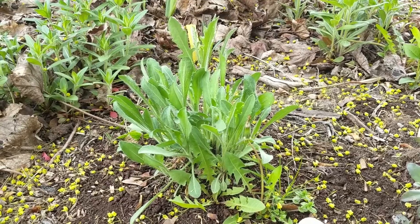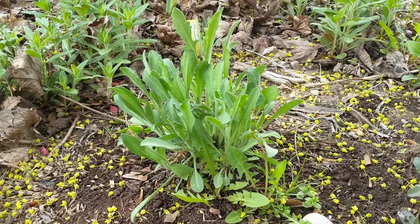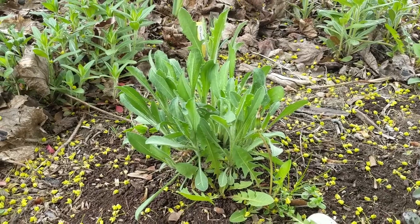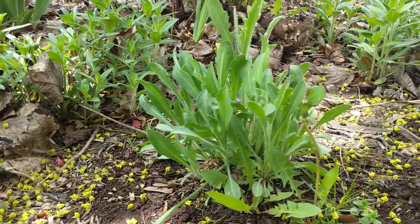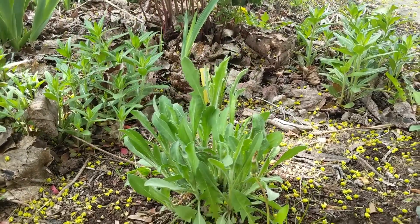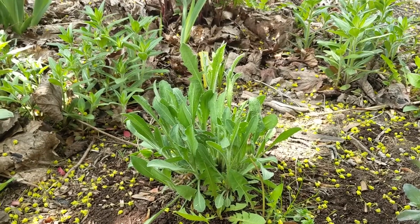Here is our blanket flower after a transplant last year into our boulevard garden. It's looking super happy. You can hear the cars going by and it doesn't seem to mind. It's got lots of green leaves — this is a long-blooming plant, so I'm looking forward to lots of blooms over the summer this year.